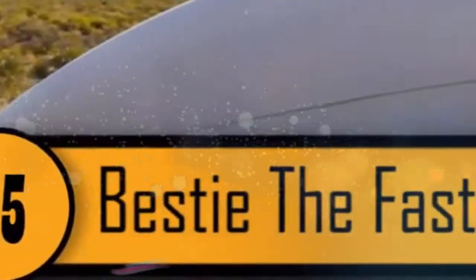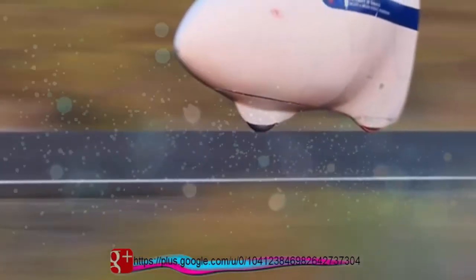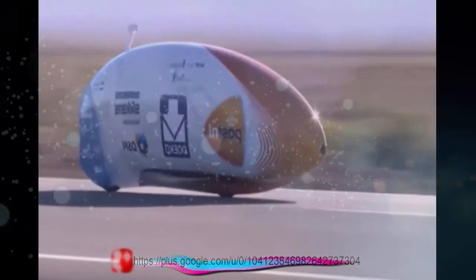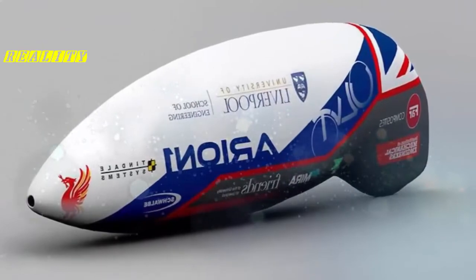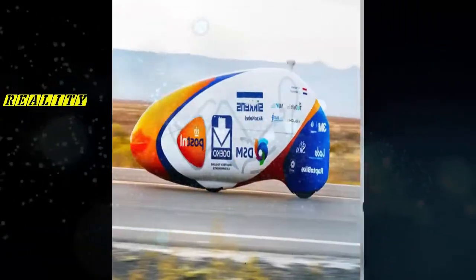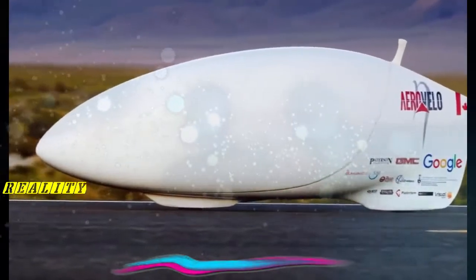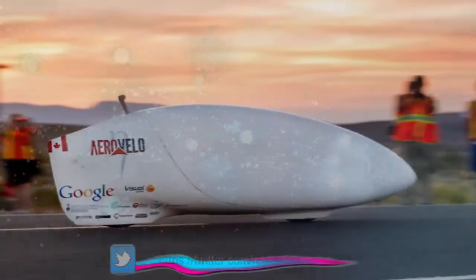Number 5, Bestie, the Fastest Bike. When you first look at this bike, you wouldn't even know it was a bike. It was made by a former pro cyclist named Graham Obrey. While riding this bike, he broke the world speed record for bicycling with a speed of 56.62 miles per hour. To ride the bike, Obrey had to get in head first with his belly face down. After a push start, he used rear levers to help him pedal horizontally. For his safety, there is just one shoulder brace, and the real stability is that he's encased in a fiberglass shell. There's a small window for him to see and a snorkel so that he can breathe.